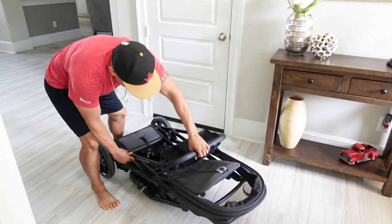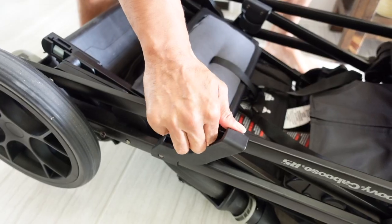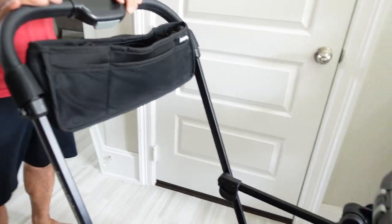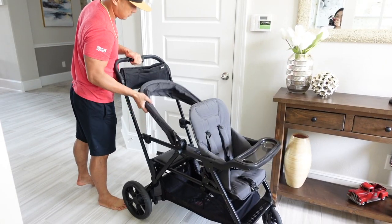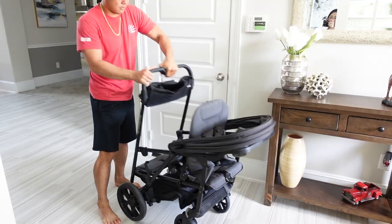Now let me show you how to easily open and fold the Jovie Caboose RS Sit and Stand Stroller. To open, make sure the rear wheel brakes are set to their locked position. Close the canopy and move it all the way forward. Under the center of the handlebar, flip open the release button, squeeze the button into the handlebar, and push the handle fully forward.